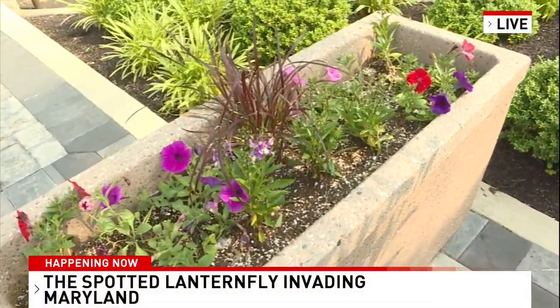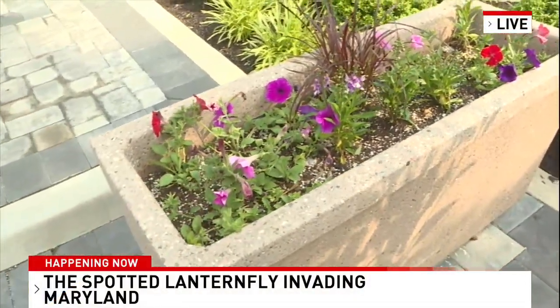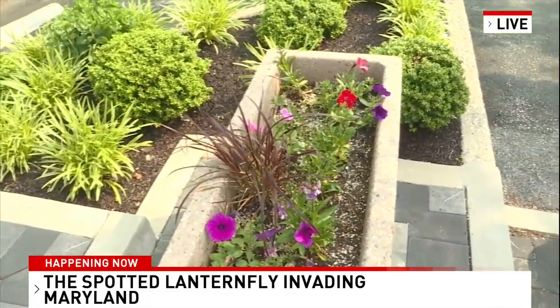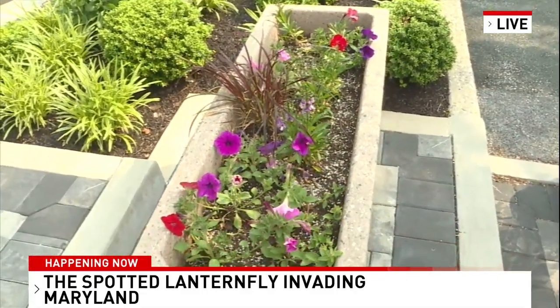I haven't spotted one yet in this flower plant, but we know the spotted lanternfly is returning to our area this spring in much larger numbers, with many counties under quarantine, including Baltimore City. The insect is invasive and is considered a threat to crops, fruits, and trees.